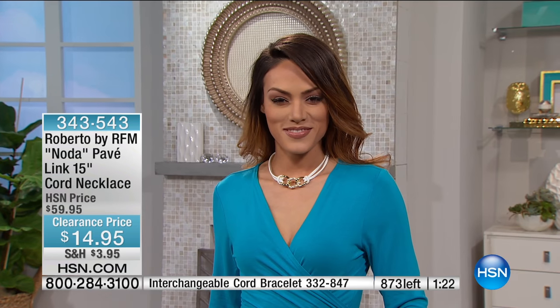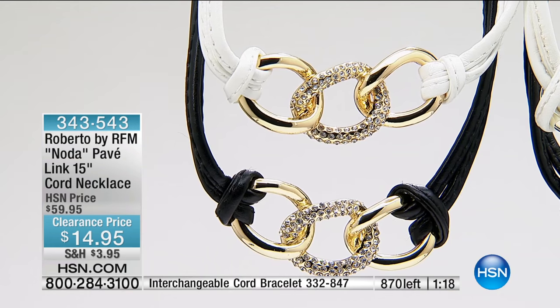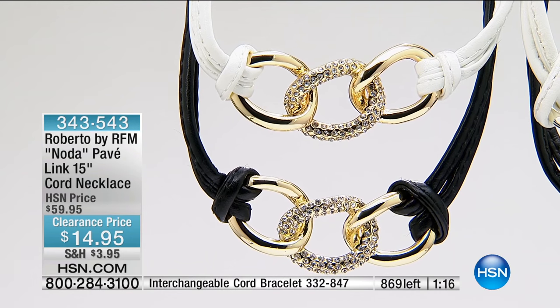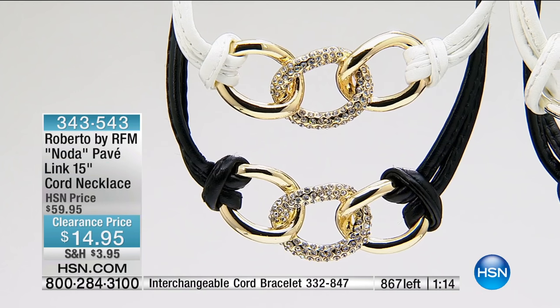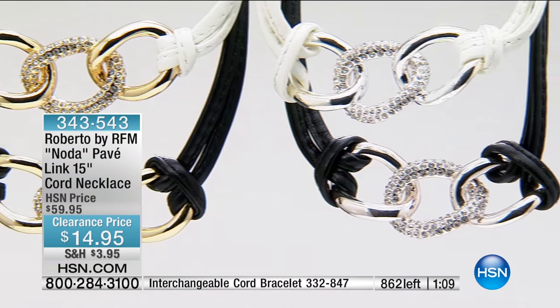That counter up there shows about 800 left, and that's not counting everyone we have calling. Pick up the bracelets as well to go right along with it, because the matching bracelets — and that number at the bottom of the screen — is another ridiculous value.